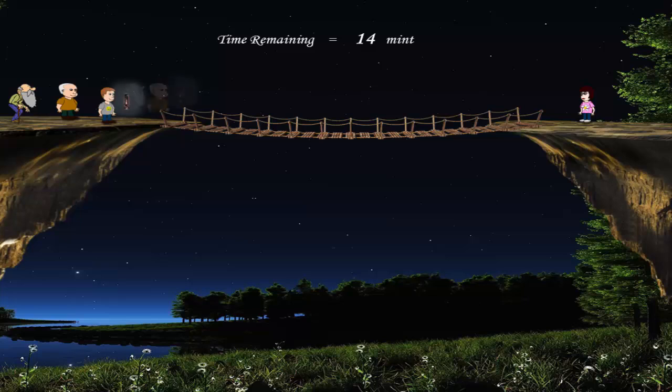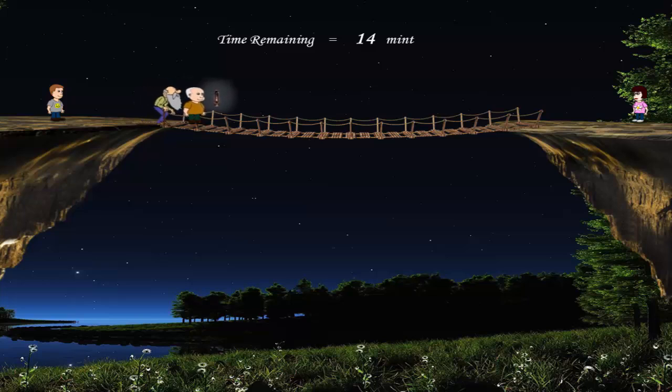This time, they should make sure that the two slowest persons cross the bridge together. This is the main strategy to solve this time problem. So the father and the grandfather will cross the bridge, taking 10 minutes. Now the time remaining is 4 minutes.